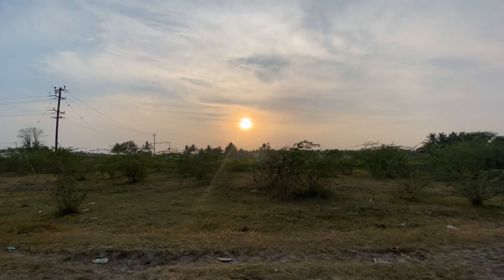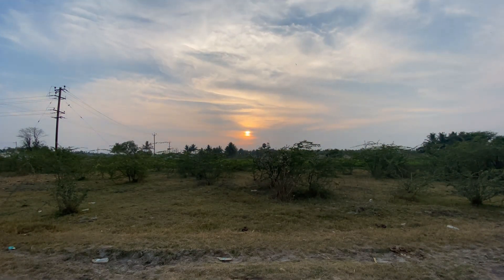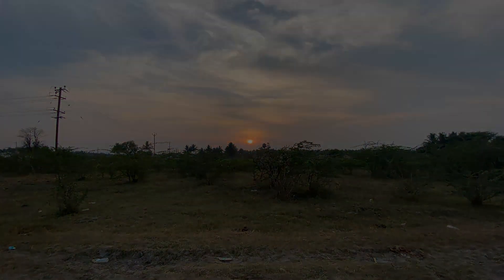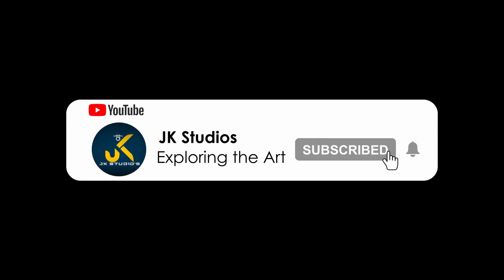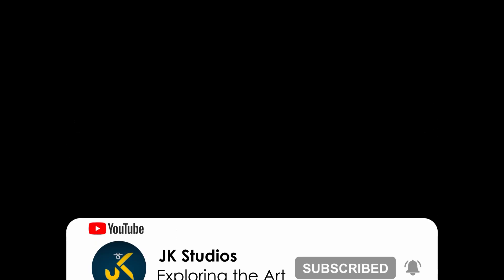We are here at the end of the day and we are starting to see the sunset. We are going to see the next episode. Please be ready to watch the video — subscribe.